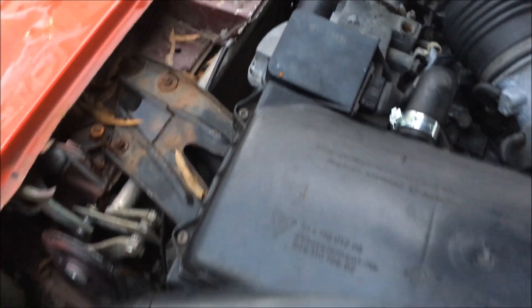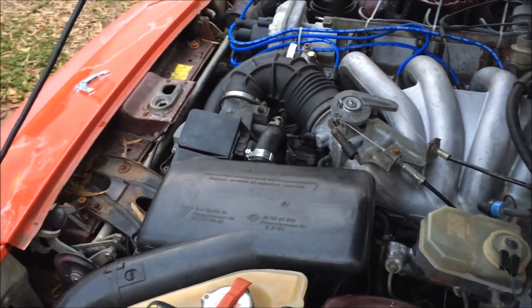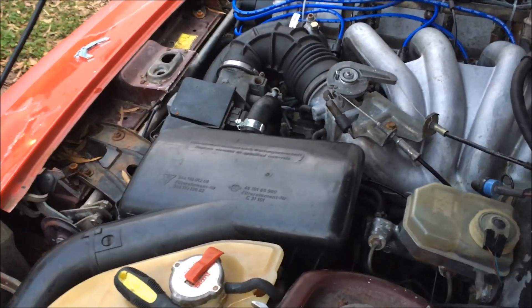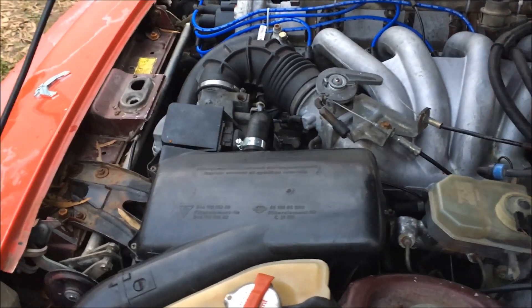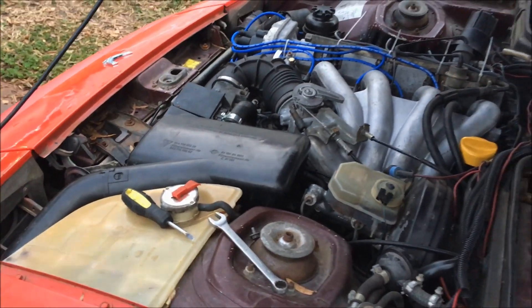The thermo fan switch isn't working, so the fans aren't kicking on — that's probably why they had the fans wired up to a switch to begin with. I'm gonna let this cool down for a little bit and then we'll get another thermo fan switch put in here.